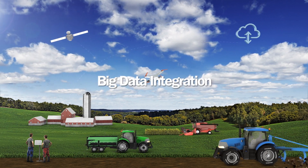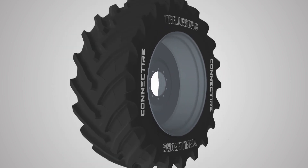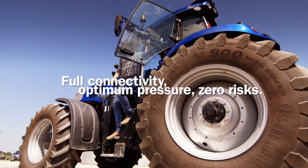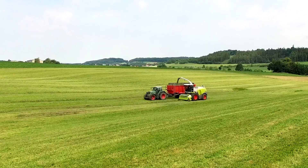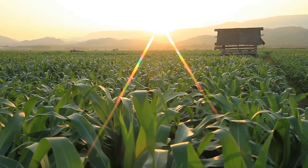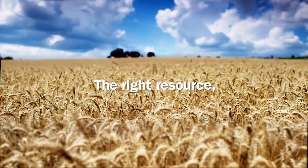The new Trelleborg Connect Tire does exactly this. Connect Tire gives full connectivity between the ground, the tire, the machine, and the farmer. It helps farmers reduce soil compaction while eliminating the risk of slippage between tire and rim, ensuring safety and protecting investments. It enables farmers to use the right resource at the right time in the right place.